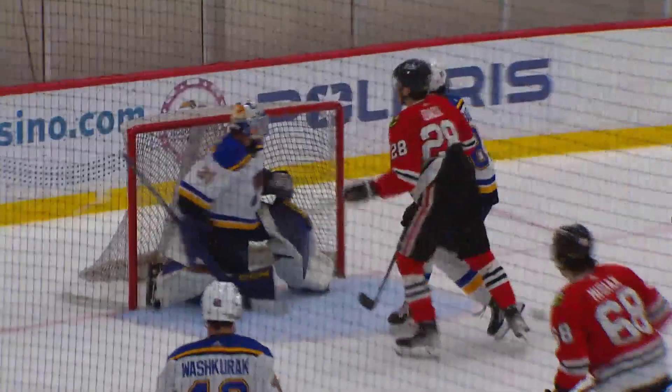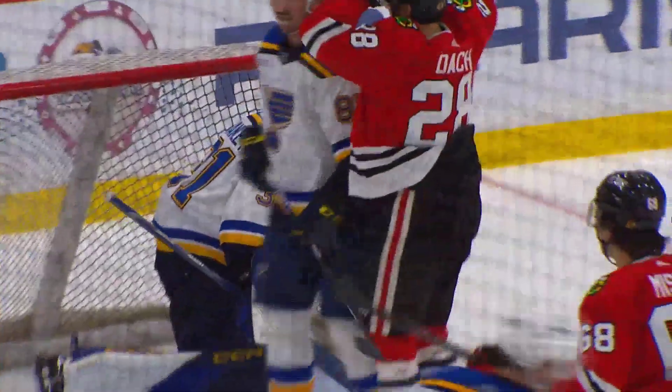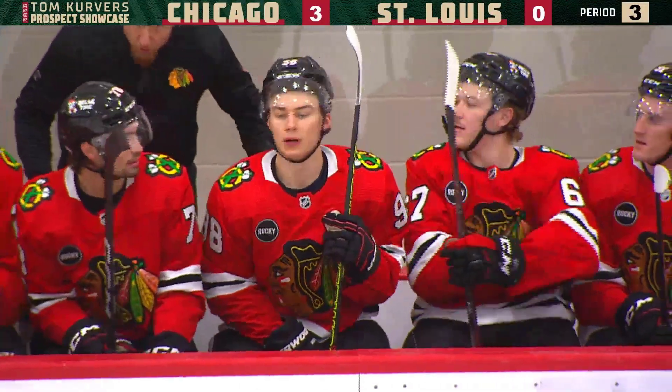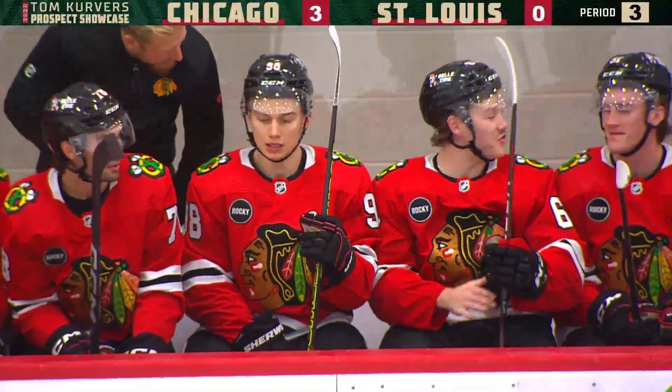He danced over this guy, went this way, and then just popped it on. He went on the right side. Typically you'll try to go short side on that one and pop it over the goaltender's right shoulder.